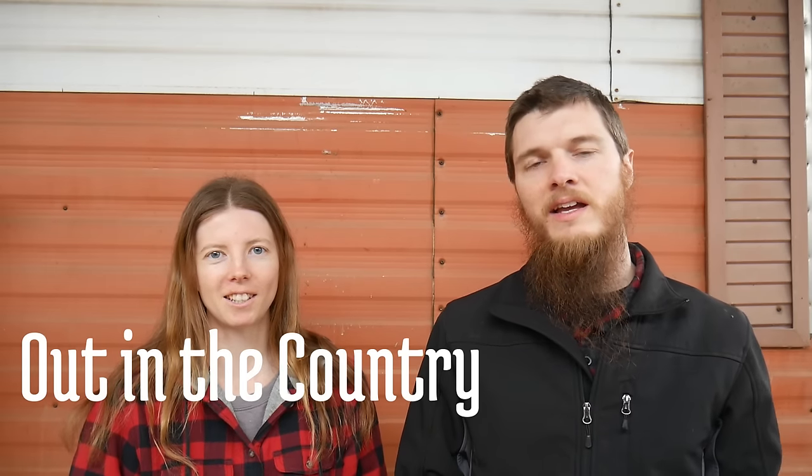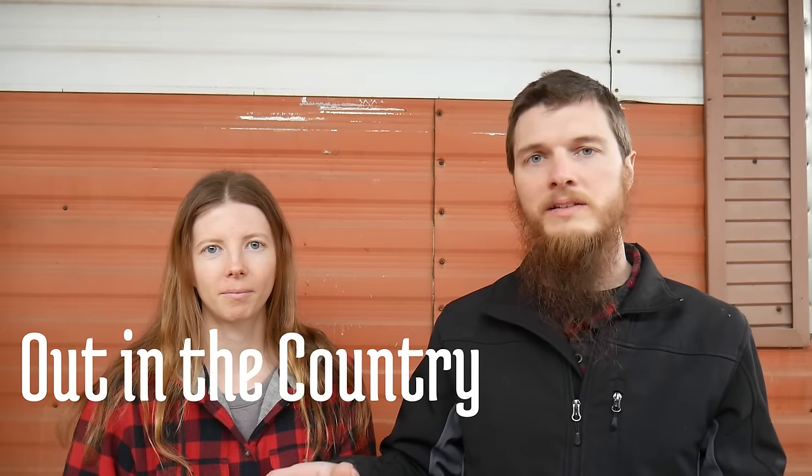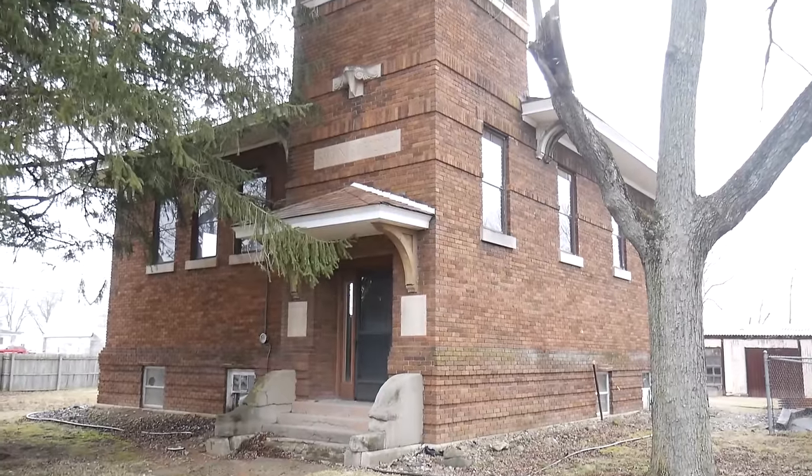My name's Doug and I'm Ashley, and we bought a three-acre property out in the country. We're working to turn this property into our homestead. We're going to be planting gardens and fixing up the property and the buildings on it. One of the awesome things about this property is an old schoolhouse, and we want to renovate that schoolhouse and turn it into our home.